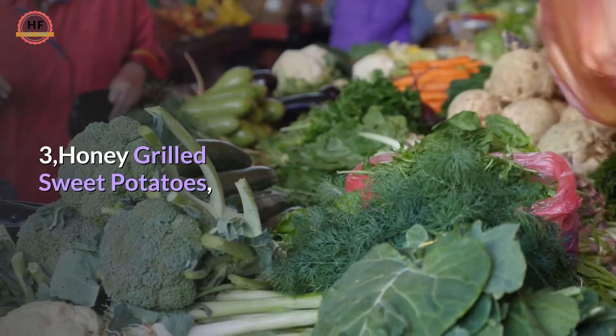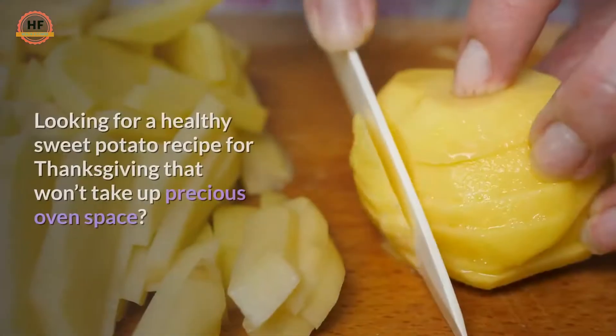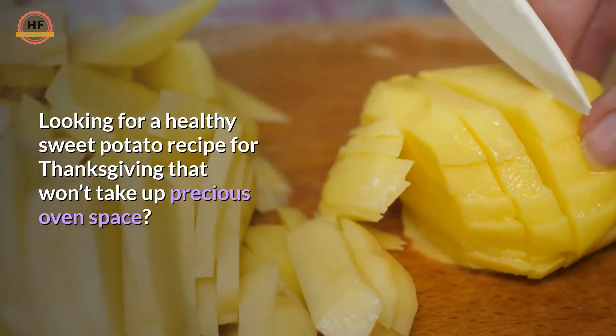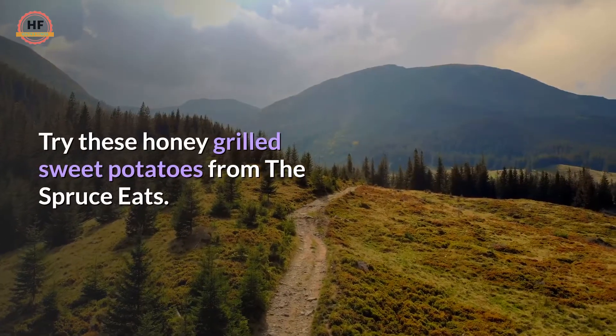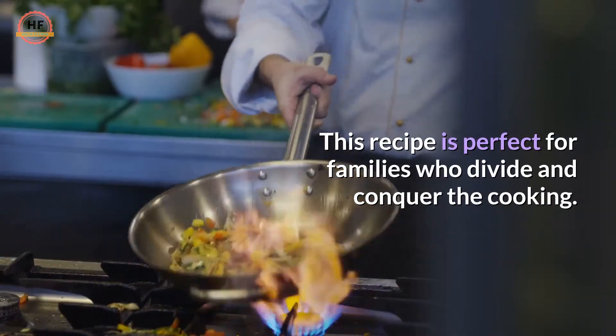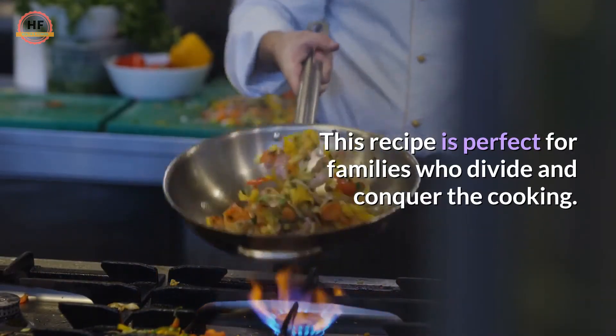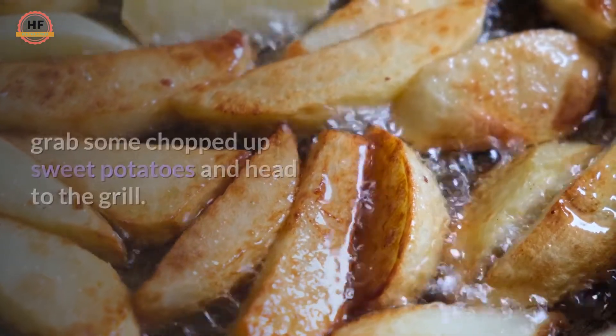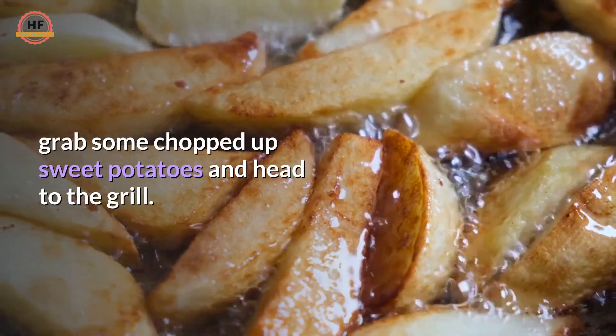3. Honey Grilled Sweet Potatoes. Looking for a healthy sweet potato recipe for Thanksgiving that won't take up precious oven space? Try these honey grilled sweet potatoes from the Spruce Eats. This recipe is perfect for families who divide and conquer the cooking. While others are baking, roasting, and boiling away, grab some chopped up sweet potatoes and head to the grill.